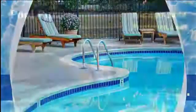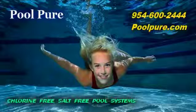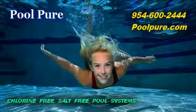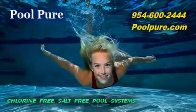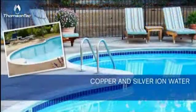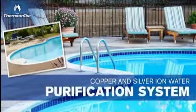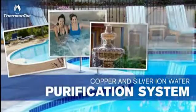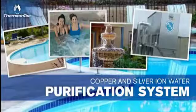The good news is, there's a mineral solution that eliminates algae and bacteria without smell, irritation, or toxicity — the science of copper and silver ionization. The water treatment professionals at Thomson Tech have adapted NASA's ionization technology for use as a purification system for swimming pools and spas, as well as fountains and industrial cooling towers.